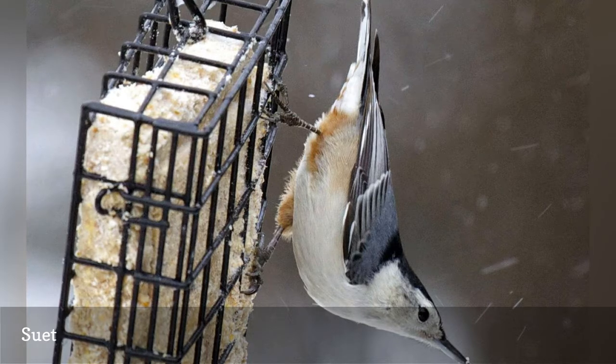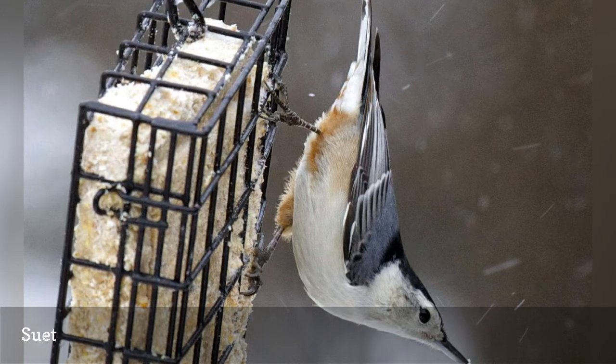You can try different suet shapes for more feeding fun, including balls, bells, and wreaths.